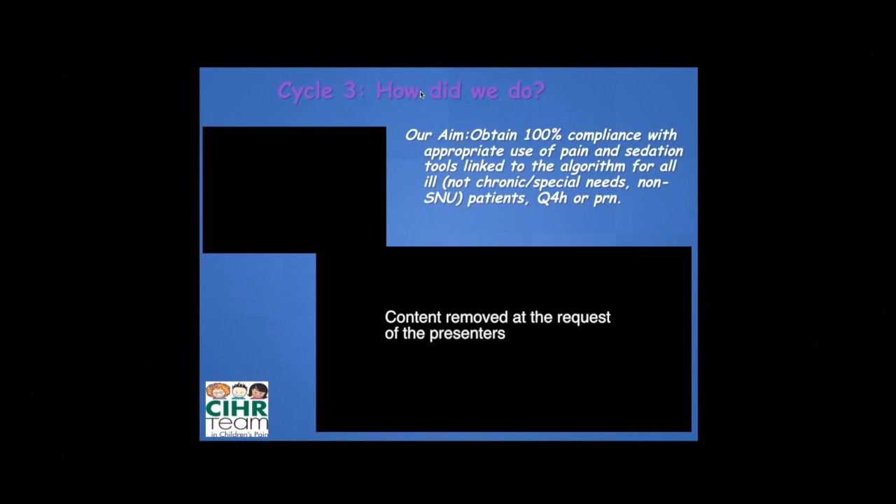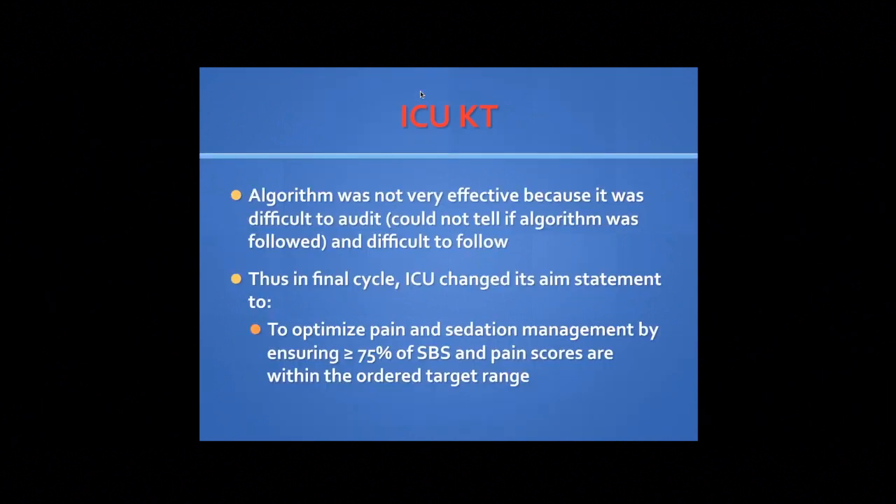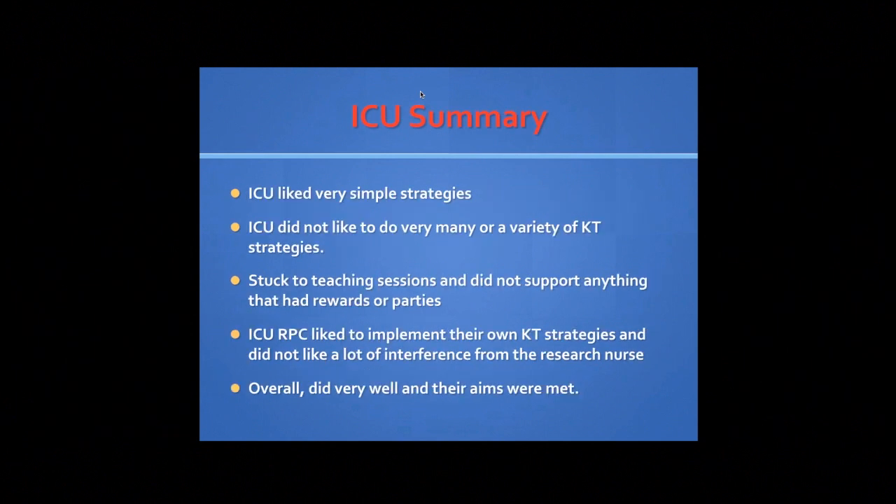In the final cycle, it was found that the algorithm was not the best aim statement to have because it was very difficult to audit — you couldn't tell from the nurses' notes whether a nurse had taken a certain course of action because she was following the algorithm or just because of an order. So in the final cycle, the ICU decided to change its aim statement and instead focused on whether the SBS and MAPS scores done by nurses were correlating with those ordered by doctors. In summary, ICU liked very simple strategies.